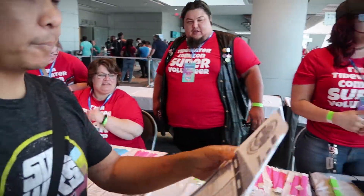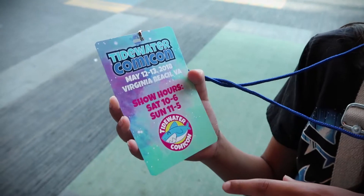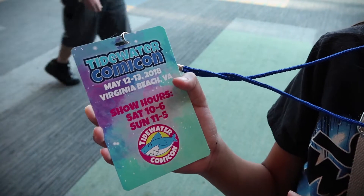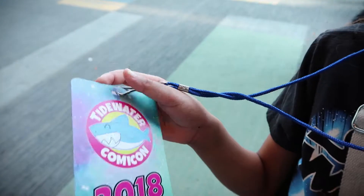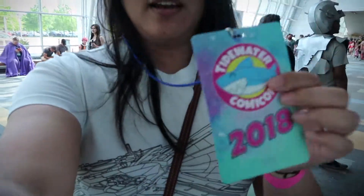Thank you! Have fun — there's some really good cosplayers in there today. Awesome, thank you. This is some beautiful stuff. This is cool — Tidewater Comic Con. It's getting bigger and bigger each year. All right, so we got our little badge thingies and our wristbands. Let's go inside.